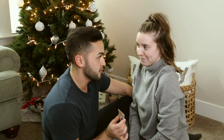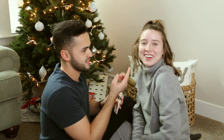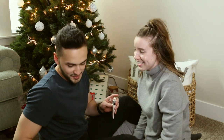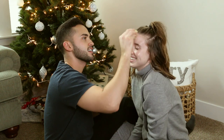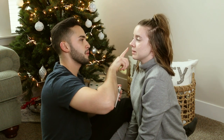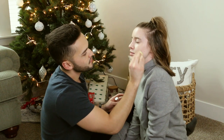They start with foundation. Sebastian pumps out what Carly calls 'a pea-sized amount' — and then uses the beauty blender sponge, which is supposed to be damp. He puts on quite a bit and Carly immediately reacts: 'Oh my god, that's so much.' She tells him to close his eyes as he applies it, and he starts blending.